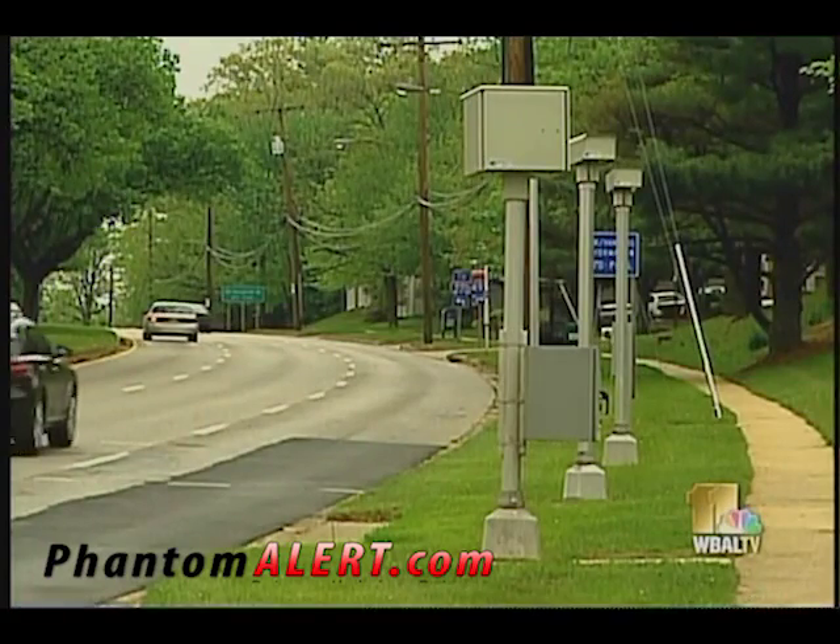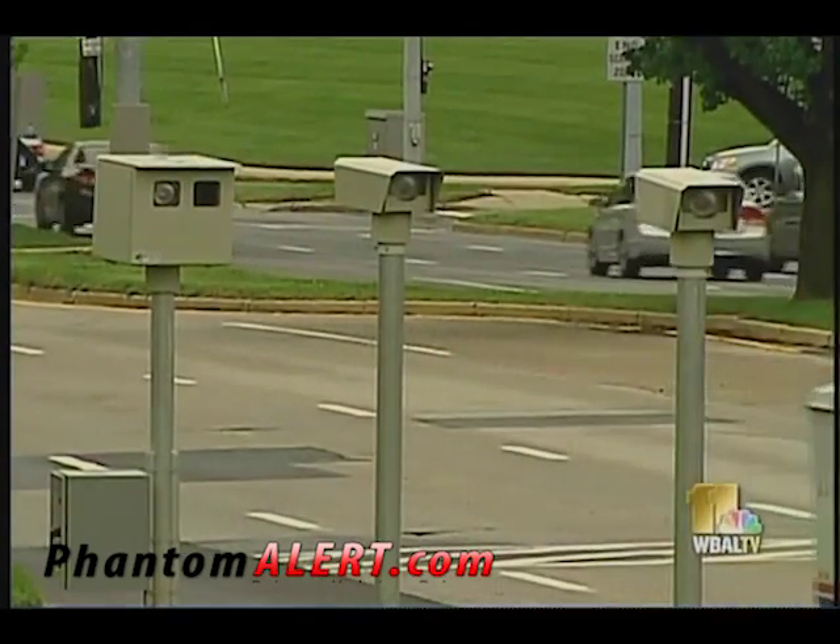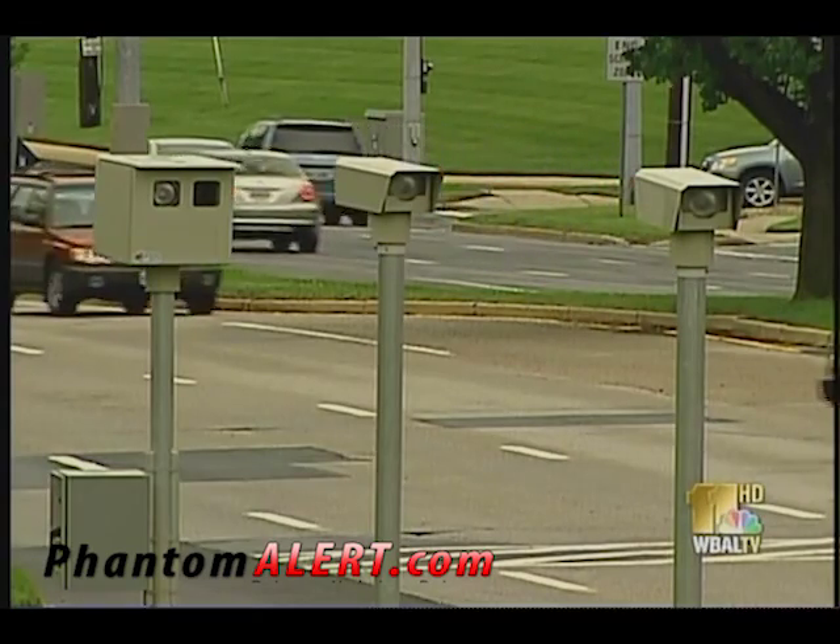Phantom Alert collects speed and red light camera locations from police websites. Subscribers also supply camera locations, as well as where police mobile units are parked. Farage says Phantom Alert is only as good as the information put into it. "It's not 100%, but it's better than running naked — it gives you a fighting chance."